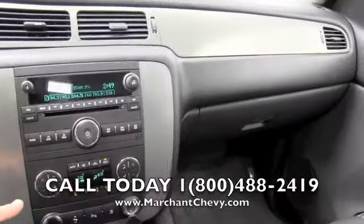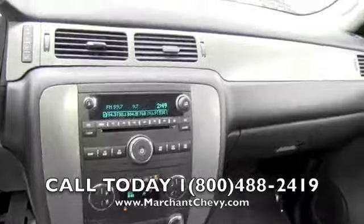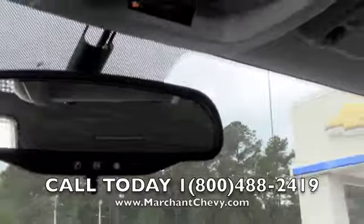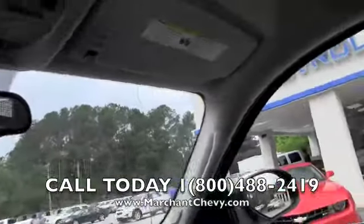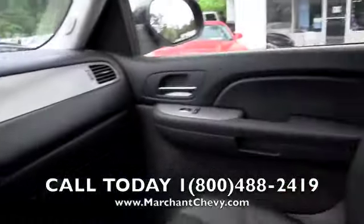Dual climate control — not bad at all, very clean. You also get the OnStar system on your rearview mirror for safety, overhead lights, and vanity mirrors with lights in them as well. Everything is in good shape and clean.